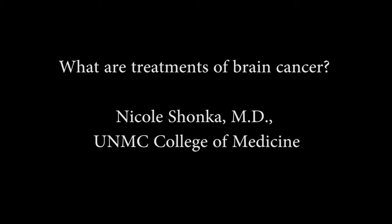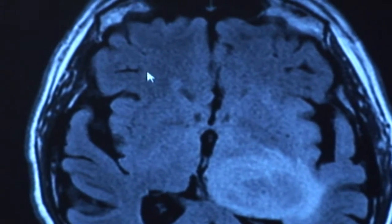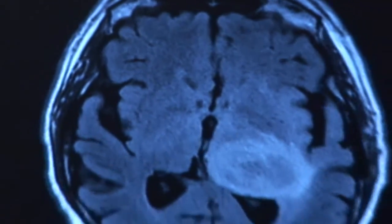What are the treatments of brain cancer? For most types of brain tumors, the first and most important step is a surgical resection. Following that, once we have more information about the type of the tumor, we frequently use radiation therapy and chemotherapy.